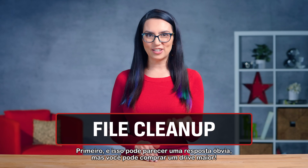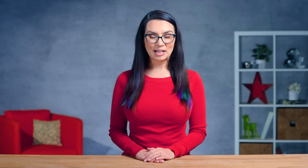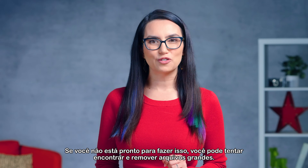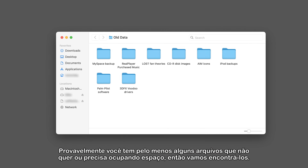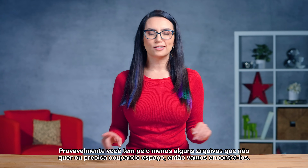First, and this may seem like an obvious answer, but you can buy a bigger drive. If you're not ready to do that, you can try and find, then remove, large files. You've probably got at least a few files that you don't want or need anymore just taking up space, so let's find them.